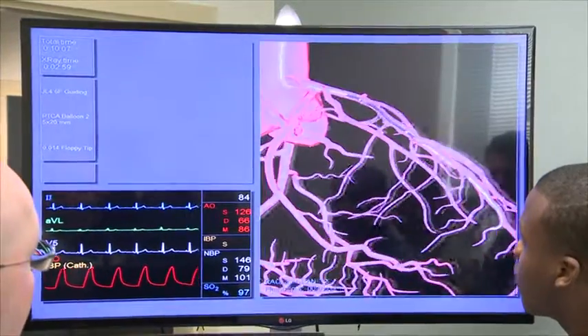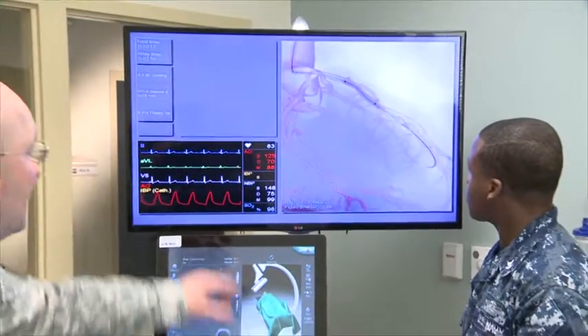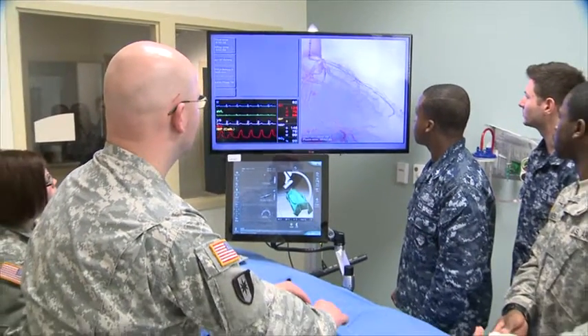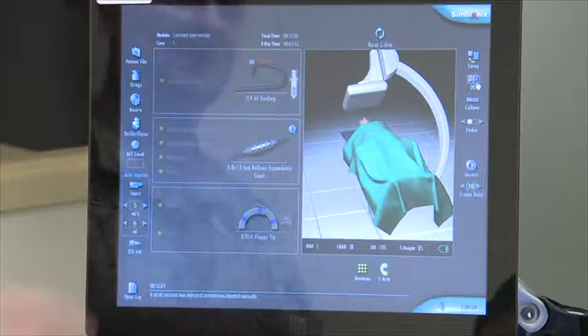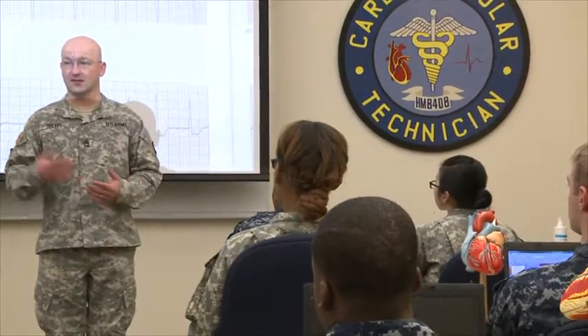It tracks x-ray exposure, contrast administration, and reacts to the procedure in real time. This simulator is cutting-edge technology and is one of only two of its kind being used in the United States. The CVT program personifies the Medical Education and Training Campus motto of train for the mission and educate for a lifetime.